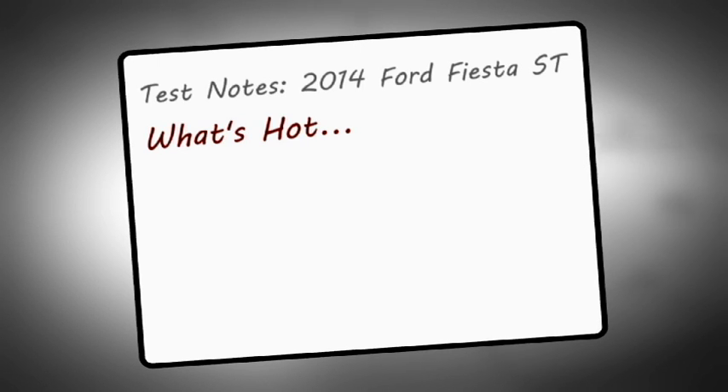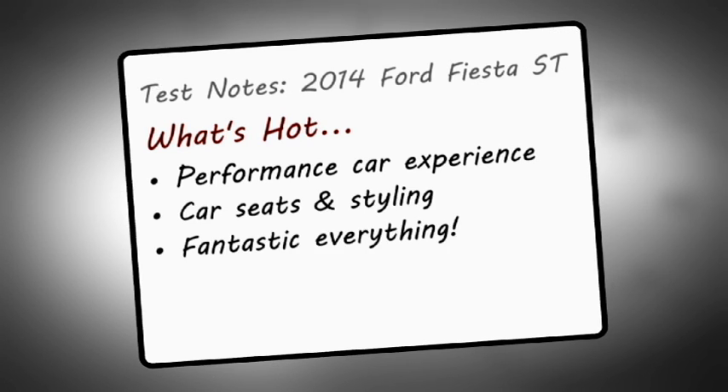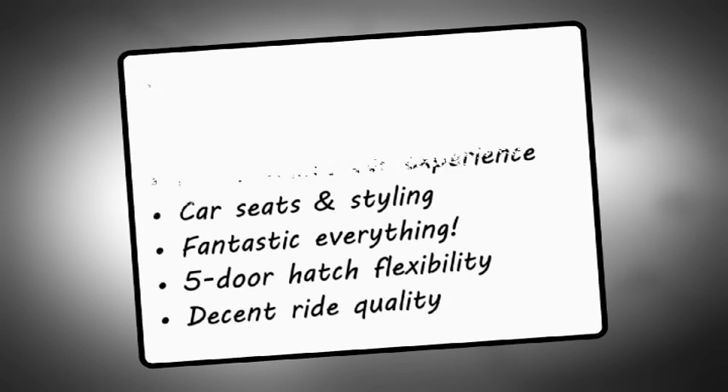So let's sum up this rascally little rocket hatch. What's hot? You get an authentic performance car experience, authentic performance car seats and styling, and a fantastic engine, brake, steering, shifter and clutch. Plus all the flexibility that goes with a five-door hatch and decent ride quality most of the time too.